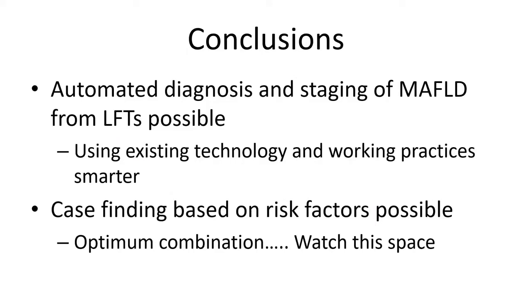In conclusion, automated diagnosis and staging of MAFLD from LFTs is possible. It uses existing technology — it's just working smarter. It's not rocket science; it's adding a bit of programming into the infrastructure you've already got. Manolis and I are working very hard on answering what the optimum combination is to find these patients, and hopefully if you invite us back when this workshop next convenes, we'll share how far we've got. Thank you very much.